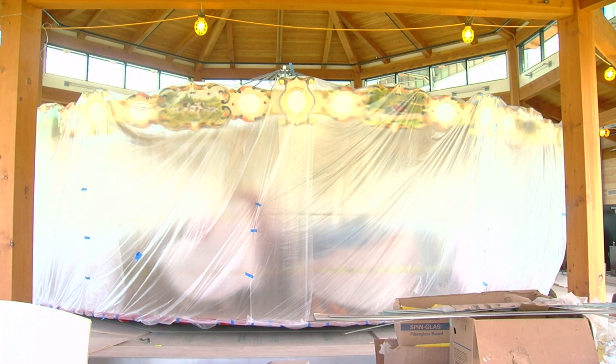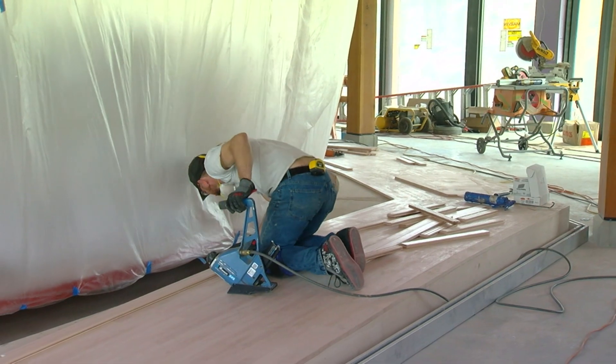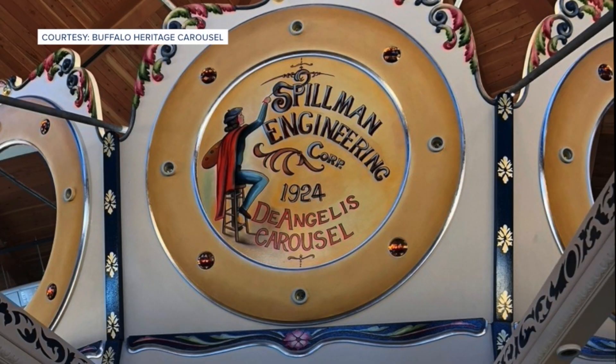The carousel is under wraps right now because of the sanding of the floors. Currently we're installing the floors, the finishing floor around the roundhouse. The carousel itself — it's almost like a boardwalk that's going around the carousel.